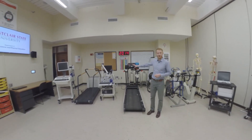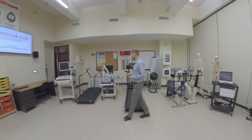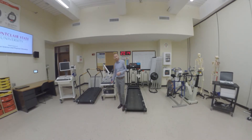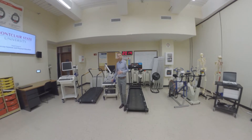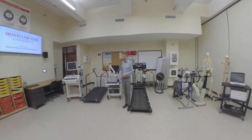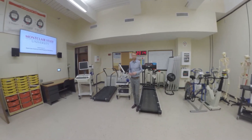We also have two treadmills on this side of the room. In between those, we have the Viasys Metabolic Cart — we have two other metabolic carts as well. This system is really great for doing resting energy expenditure as well as exercising energy expenditure, and a measurement called VO2 max, which is the gold standard for measuring aerobic fitness.